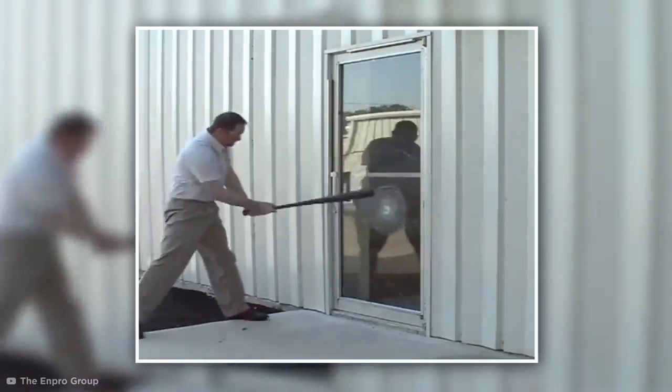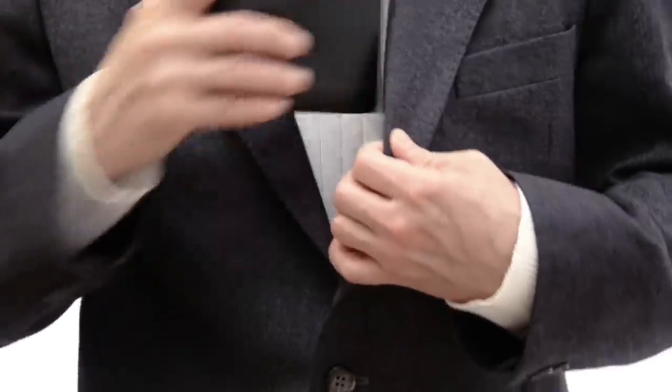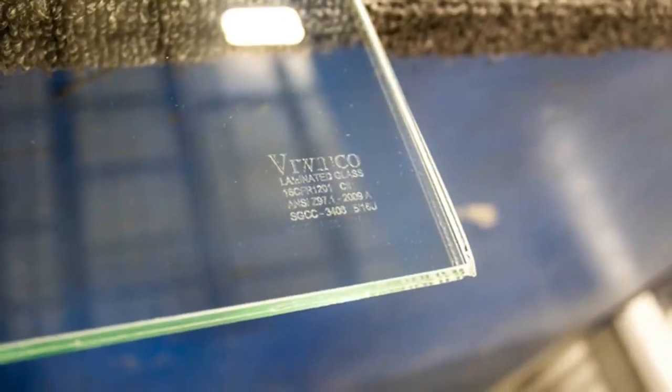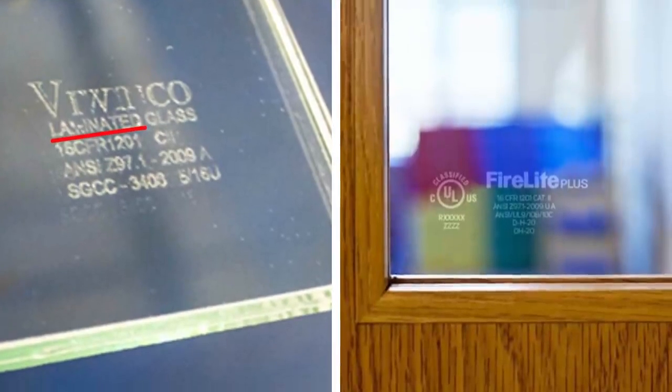Ultimately, any delays you can cause the burglar significantly increase the chance they'll decide your home is more trouble than it's worth. But before you grab your wallet, check your windows for a label in the corner with text saying 'laminated,' or with the logo of a laminate brand like Firelight Plus. Most laminated glass is clearly labeled like this, so don't go splashing out if you already have it.